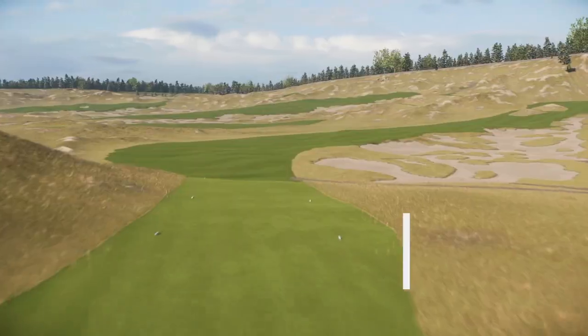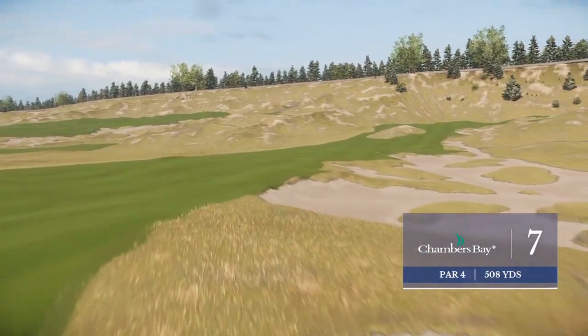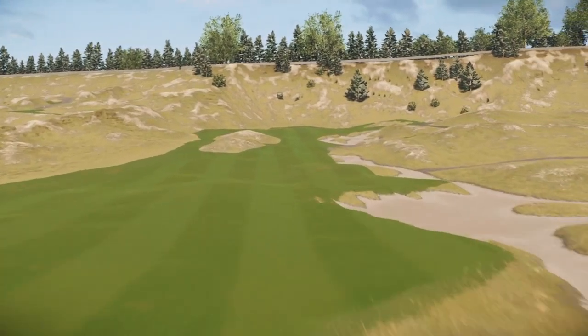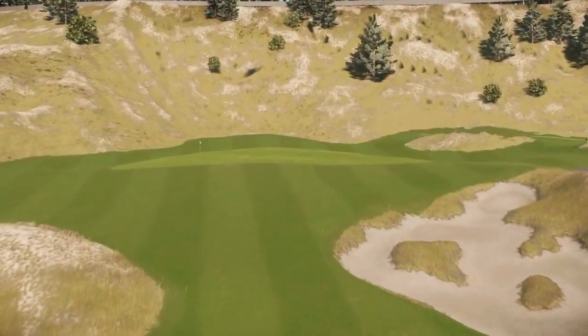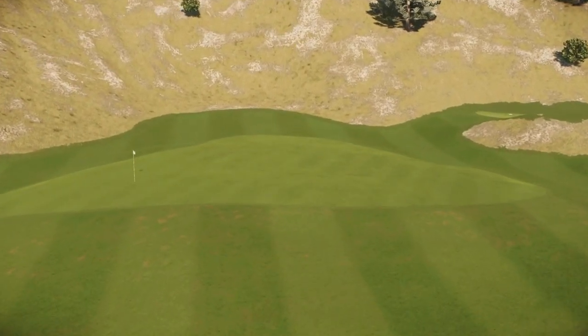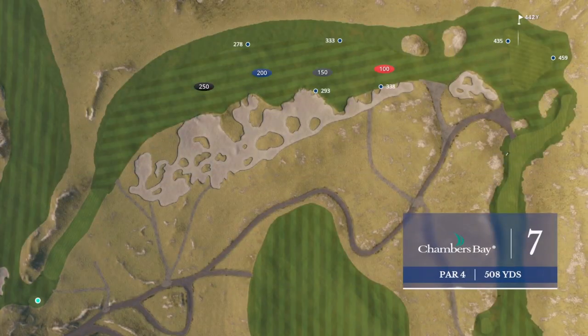This is a daunting challenge — the seventh hole, a long par four. It's over 500 yards. A huge bunker down the right side that probably runs for a good 200-300 yards — obviously, that's to be avoided. And then of course there are the mounds, hummocks, and dunes on the left side. That's the reason why this hole is called Humpback. There's only one greenside bunker to worry about, but enough green left of that.